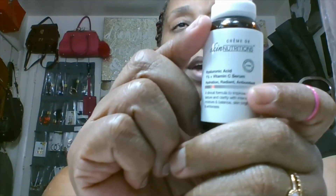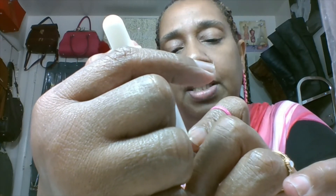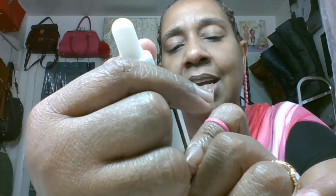Today I'm going to show you the products I've already used on my face. This product I get from TJ Maxx and you can also order it on Amazon. It's the Skin Nutrition Hyaluronic Acid 1% plus Vitamin C Serum — hydration, radiance, and antioxidant. I look dry right now and I don't like that feeling at all. So I'm going to take a little dab of it, just like that, moving it all over the face with a nice massage. Just from that, look at my face.